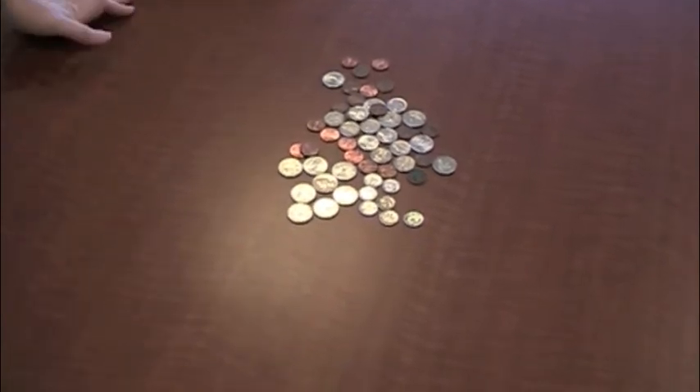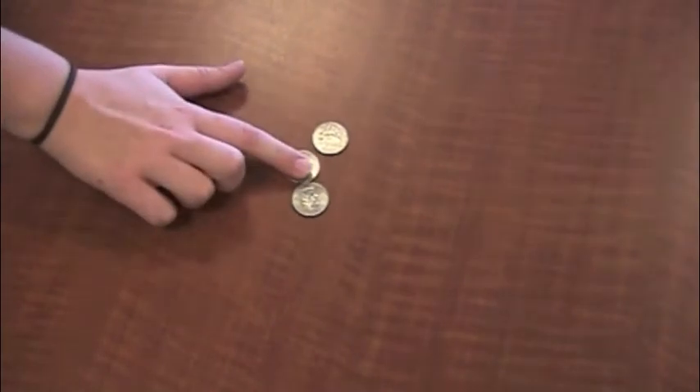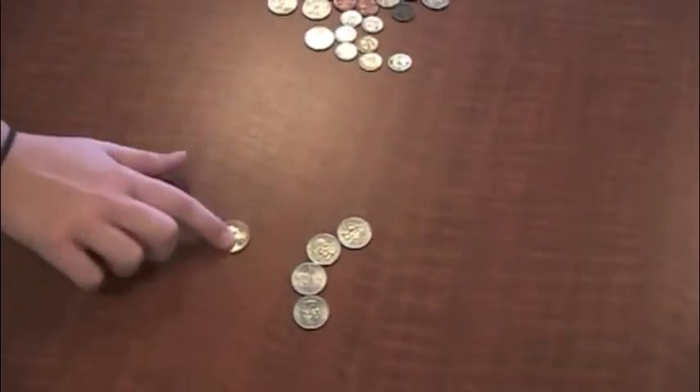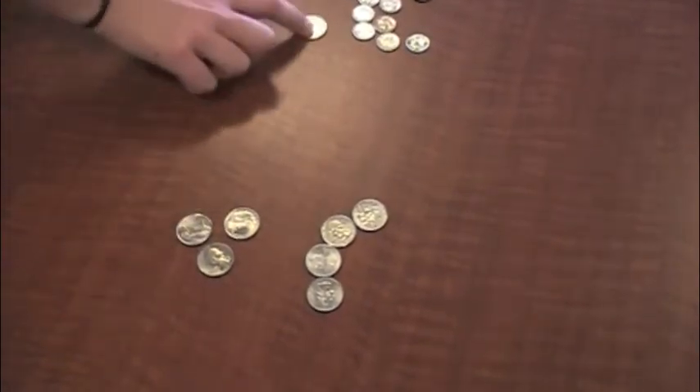$0.25, $0.50, $0.75, $1.00, $1.25, $1.50, $1.75, $2.00.